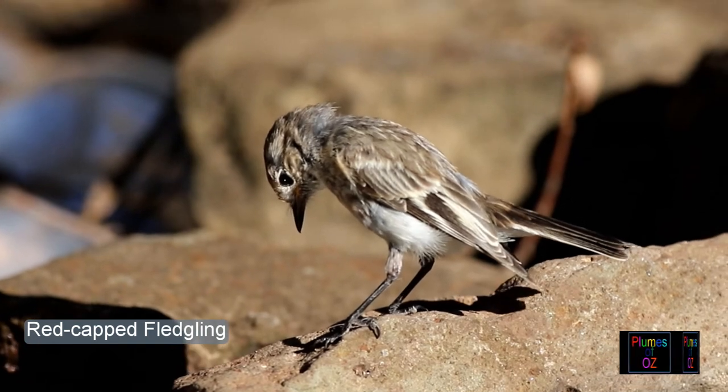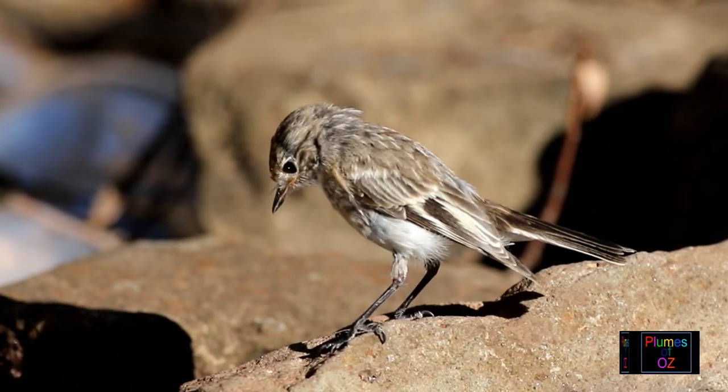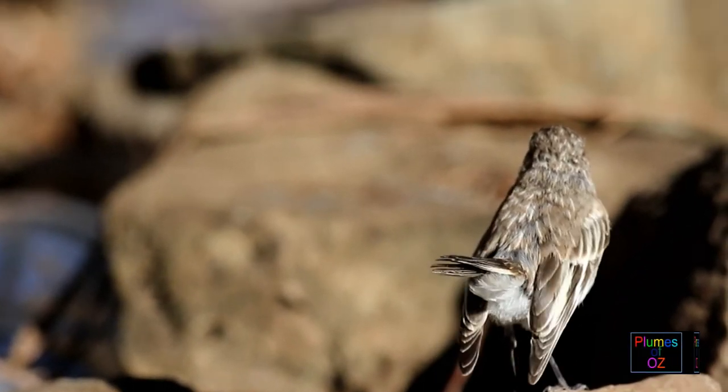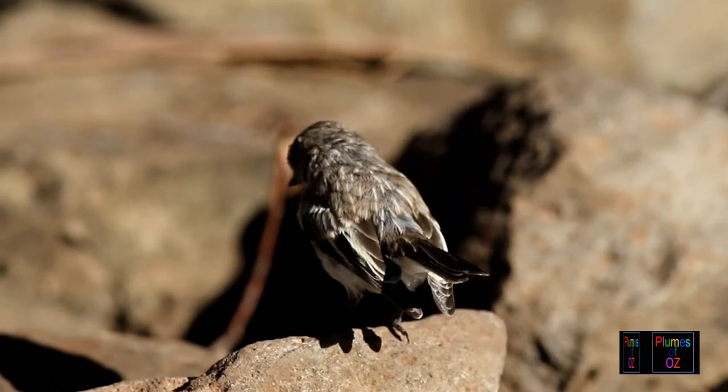The robins of Australia are more carnivorous than the northern hemisphere robin redbreasts. Though north and south birds eat insects and arachnids, the southern birds of Australia rarely eat seed.